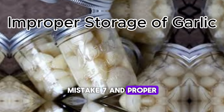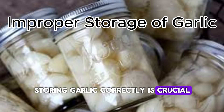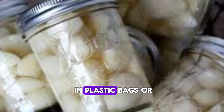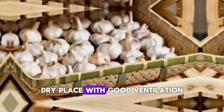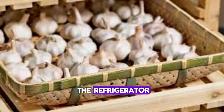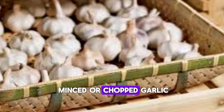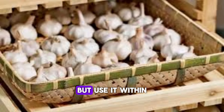Mistake 7: Improper Storage of Garlic. Storing garlic correctly is crucial. Fresh garlic needs to breathe, so don't trap it in plastic bags or sealed containers. Instead, keep it in a cool, dry place with good ventilation. Avoid storing garlic in the refrigerator, as this can cause sprouting. If you have leftover minced or chopped garlic, refrigerate it in a small, airtight container, but use it within a few days to avoid bacterial growth.